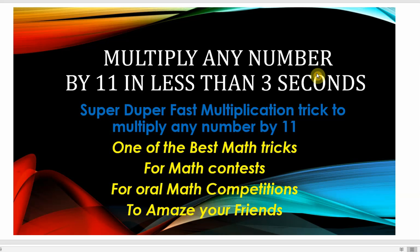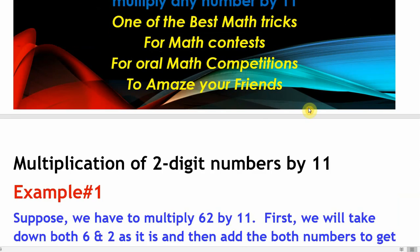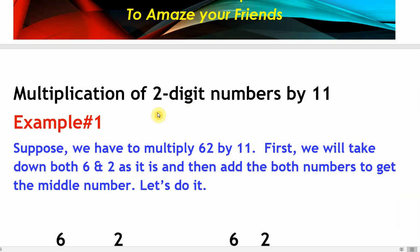Hello everyone! Today we will learn one of the best math tricks: multiply any number by 11 in less than three seconds. It's one of the best math tricks which you can use in your math contests, oral math competitions, or you can amaze your friends.